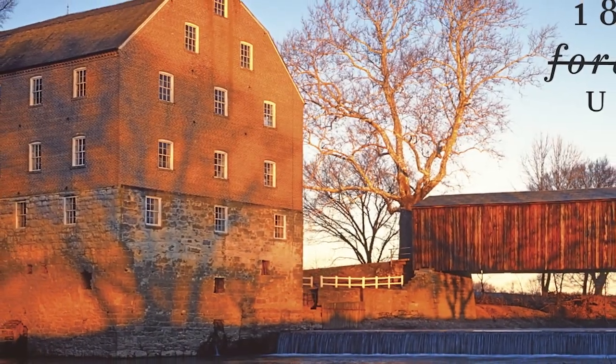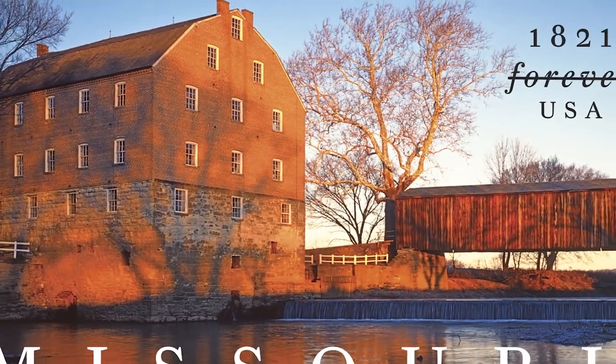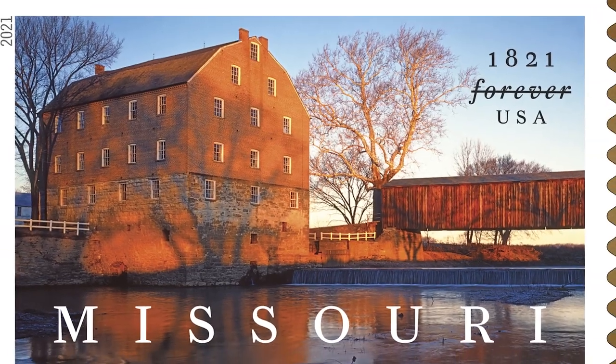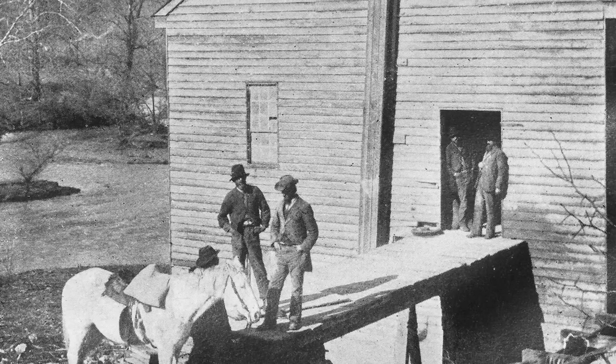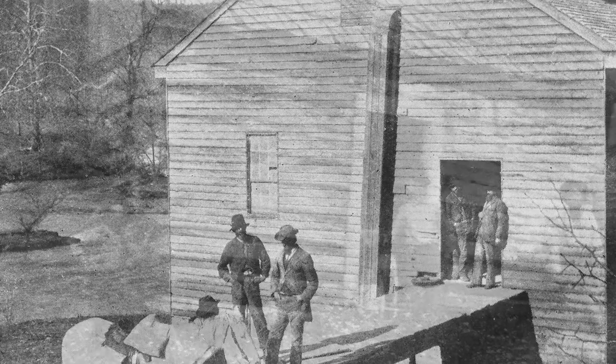This Covered Bridge is one of, I believe, four remaining Covered Bridges left in the state. This is just a little tiny slice, but if you dig a little deeper, you'll find out all sorts of interesting things about what the people were doing back when this mill and Covered Bridge were made and the lifestyle that was there at the time. There's a lot to learn from our history, so I think it's important that we recognize these centennials and bicentennials of our states.